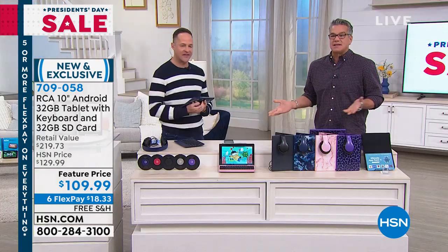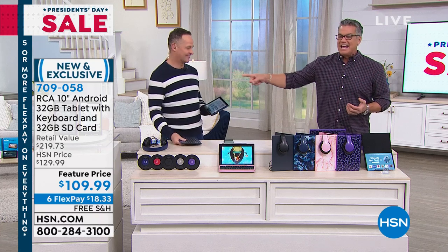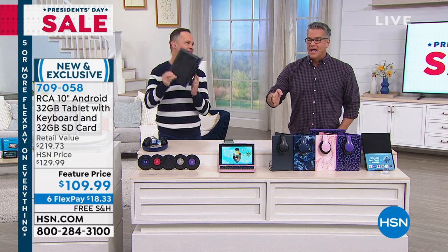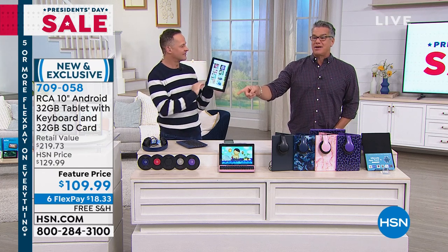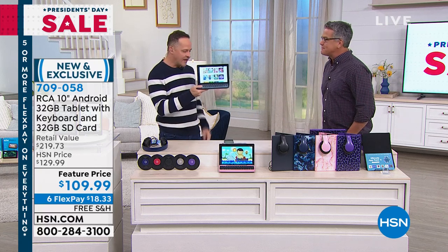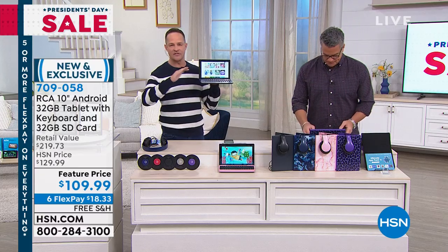Perfectly portable at 1.2 pounds. The battery life is about eight to ten hours. If you buy it today, it's not $129 — it's $109 with free shipping and only $18 on your credit card. And if you get a brand new HSN credit card today, we'll put $40 toward your first purchase, bringing it to $69.99.